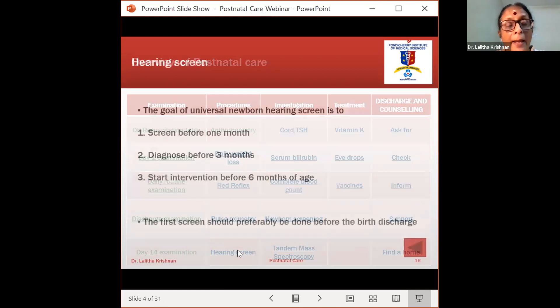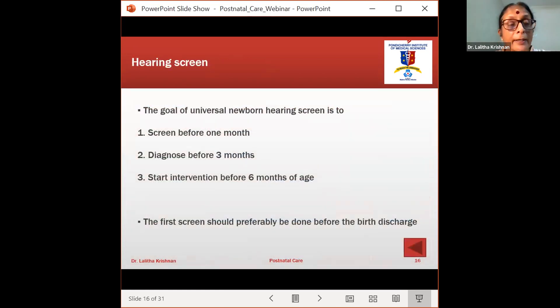For hearing screening: screen before one month, diagnose before three months, and start intervention before six months. 180 days is the cutoff before which a diagnosis should have been made. Universal newborn hearing screening has already been discussed by the previous speaker, but it remains an important part of postnatal care.